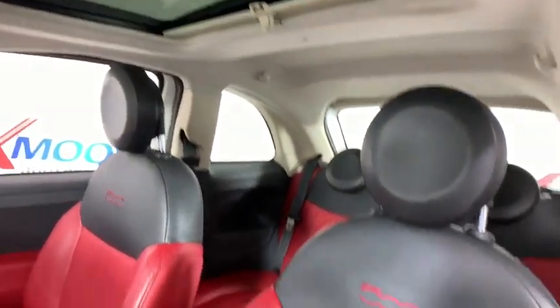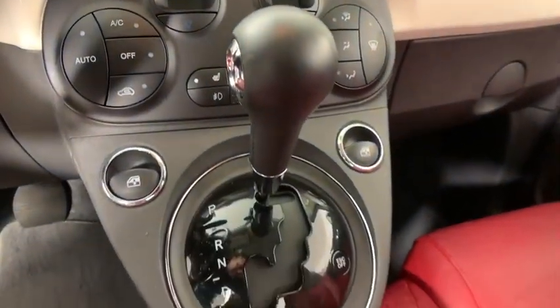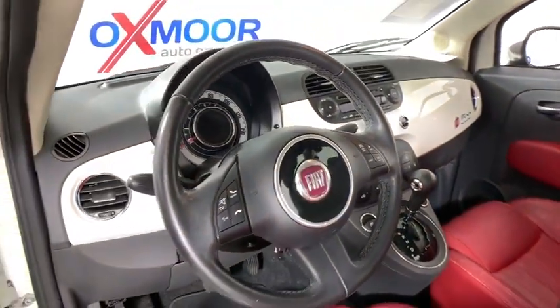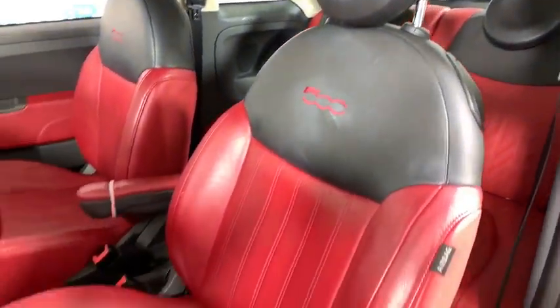This vehicle has less than 60,000 miles. Here are some of this vehicle's great options: traction control, power sunroof, Bluetooth, dual airbags, leather-wrapped steering wheel, alloy wheels, power steering, four-wheel disc brakes, rear window defroster, power windows, electronic stability control.